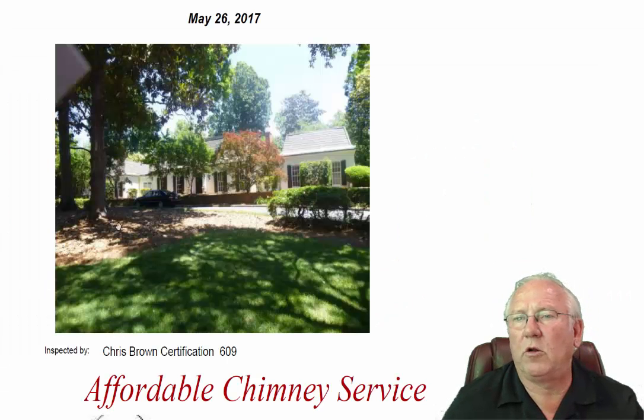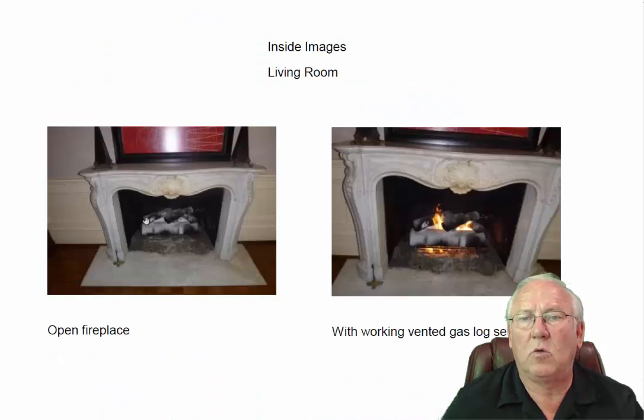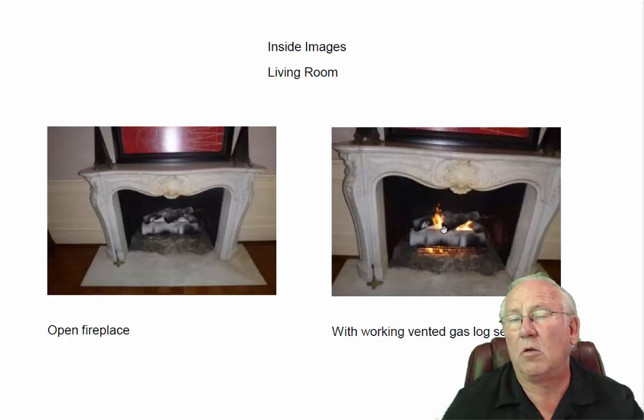Hey Rebecca, what a beautiful house — great location too, by the way. Let's go inside and kitty-corner off to the left, we see the living room fireplace — beautiful decorative surround. Working set of vented gas logs. Remember the two sets of gas logs — the one in the living room and the one in the study are both vented gas logs, which means they produce the carbon soot that you can see all over the logs.